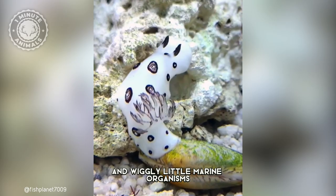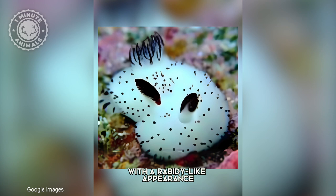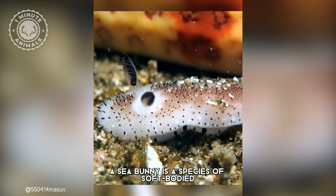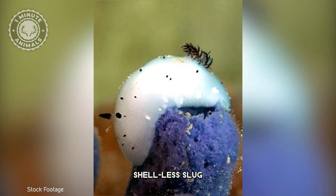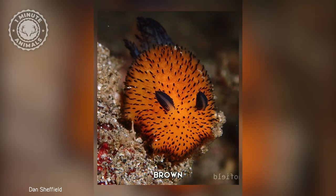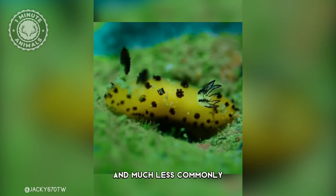These cute, fluffy, and wiggly little marine organisms with a rabbit-like appearance are known as sea bunnies. A sea bunny is a species of soft-bodied, shell-less slug whose scientific name is Jorunna parva, and they vary between several different colors, including white, yellow, brown, and much less commonly, green.